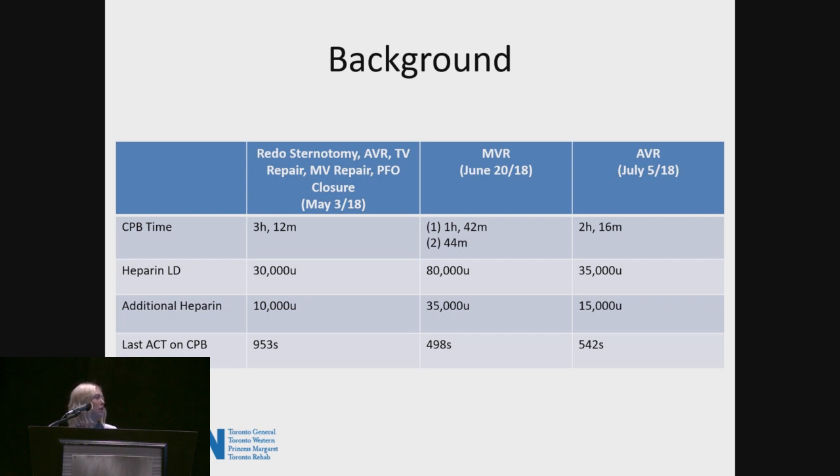The last ACT documented on bypass for that case was 498 seconds. And then finally, in July, just a couple weeks after the previous clotted circuit, in an AVR, pump run two hours 16 minutes, 35,000 unit loading dose, 15,000 units given on pump additionally, and the last ACT documented on pump was 542 seconds.